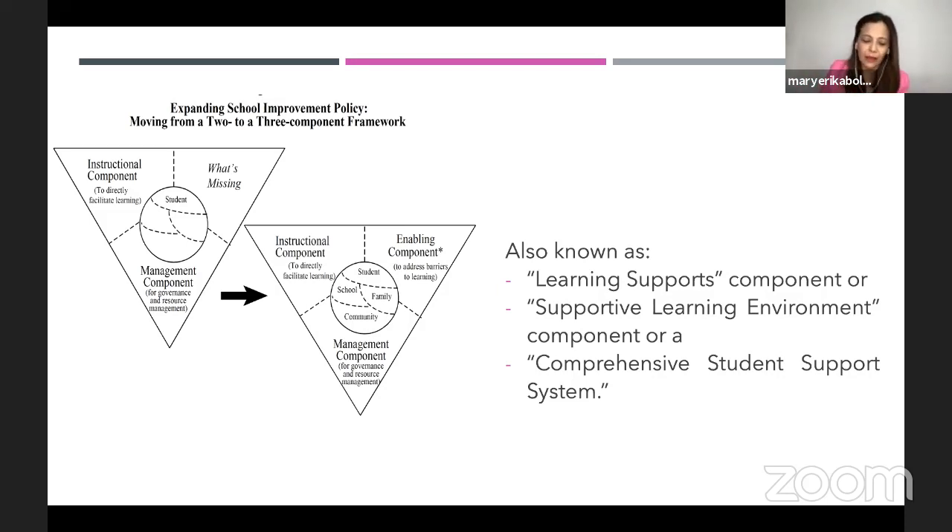For example, right now we never thought of having a pandemic. But if we had the foresight that students might not be able to attend school, we could have built our school improvement plan accordingly. So for the coming school year, we need to ask: what are the barriers we need to address? In a worst-case scenario, if we cannot go back to the old normal and cannot have face-to-face anymore, then your school improvement plan has to focus on an enabling component that will address that barrier to learning.